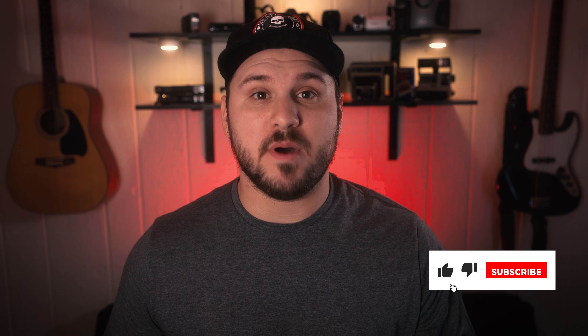Before we get started, please hit that like and subscribe button — it really helps me out. I'm going to be releasing new videos every week, so stay tuned. If you haven't already, please check me out on Instagram at nick_cameron — link is in the description.